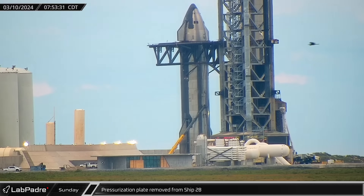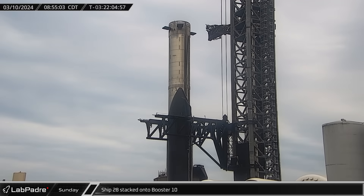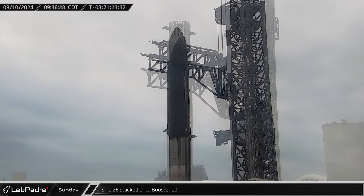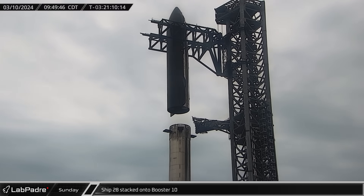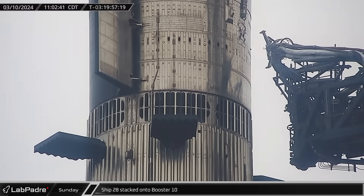Then, just before 8 o'clock in the morning, crews removed the temporary pressurization plate from the Starship, one of the final preparations prior to the lift. An hour later, the quick disconnect arm was swung out of the way. Next, the chopsticks once again took the weight of Ship 28. The ship was then lifted, rotated over, and slowly lowered, aligned, and finally set down on the top of the hot staging ring.